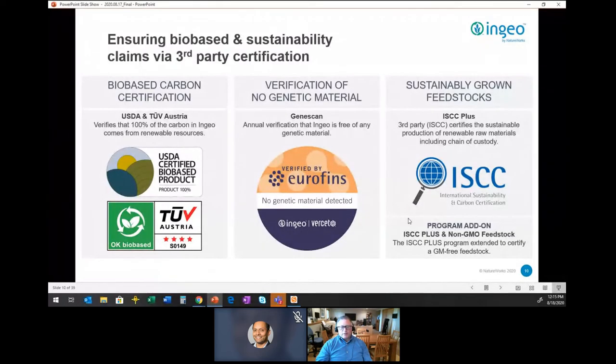We also have a program where customers concerned about feedstock sourcing can pay a certain amount to ensure a mass balance amount of feedstock is sourced from a non-genetically modified crop. This is an add-on for customers who want to really influence agricultural practices, also operated through a third party via ISCC.